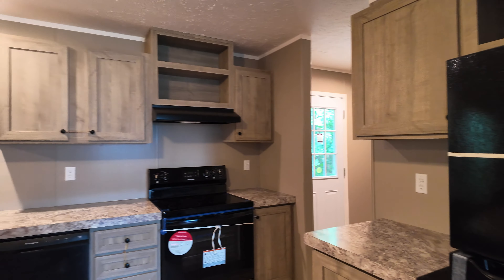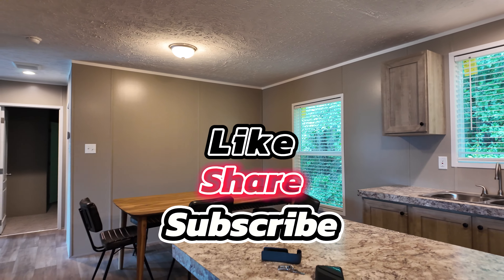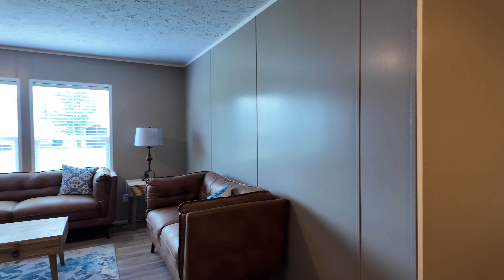All right guys, like always, thank you so much for checking out this video. Please like, share, comment, and subscribe, and we'll see y'all on the next video. All right guys, bye.